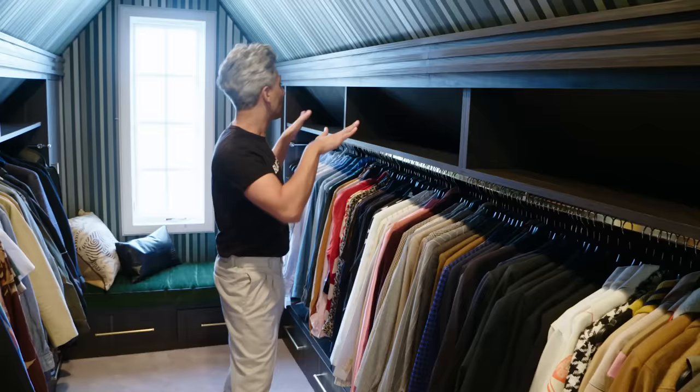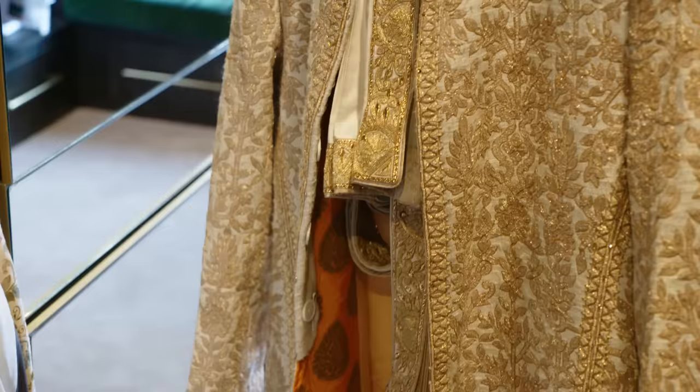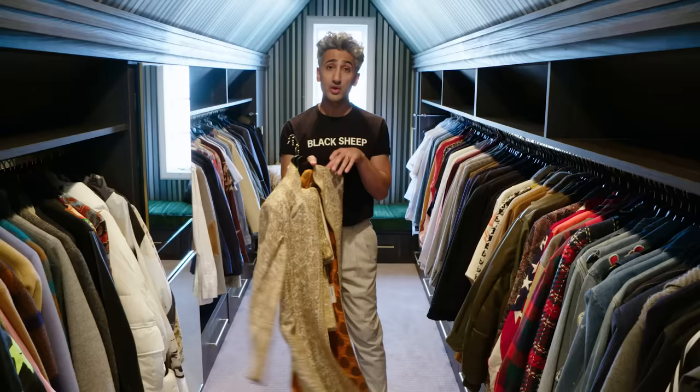We have shelves at the top that are completely empty. I haven't found the perfect thing that will live there yet that will bring me complete joy, so they are currently empty. Don't judge me. This right here is the piece that I wore for the Emmys. It took a disgusting amount of hours for people to hand-embroider this whole thing.